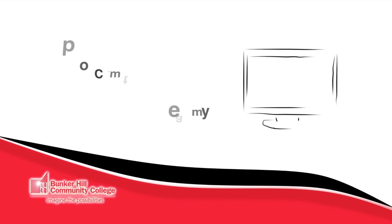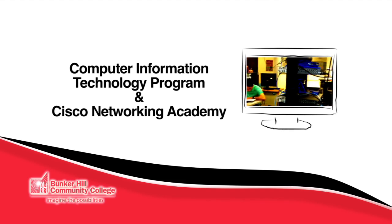Here is some of the curriculum that Bunker Hill Community College provides. CIT is a program where you learn about the basics of computers and how they run some basic programs.